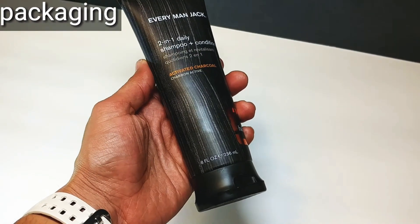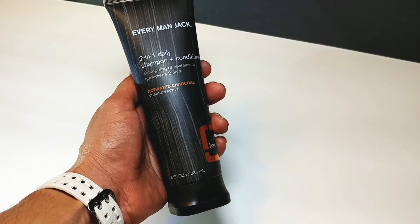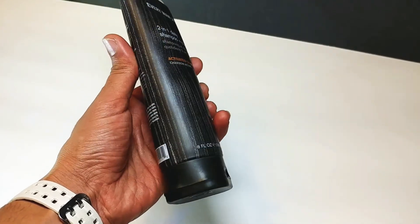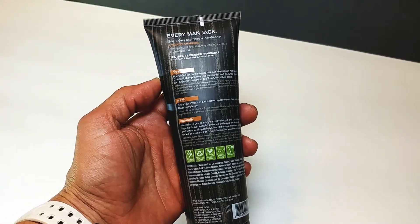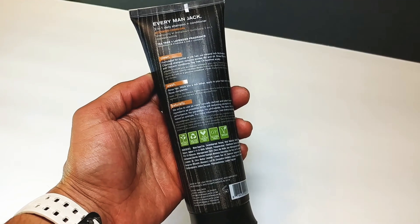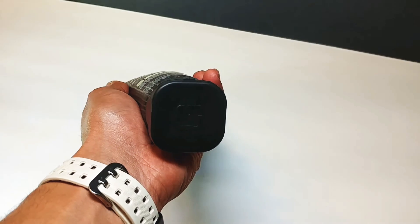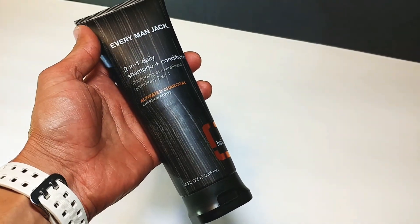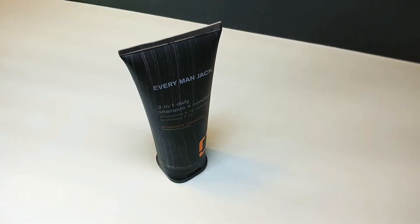It is an eight-ounce tube, and as you can see it says Everyman Jack two-in-one daily shampoo and conditioner — this is their activated charcoal version. On the back it mentions things about the product: it's gluten-free, vegan, and has a lot of really good qualities listed with the ingredients. I like this packaging because it's really simple and easy to carry — you can throw it in your gym bag or move it around easily. Definitely dig the packaging.